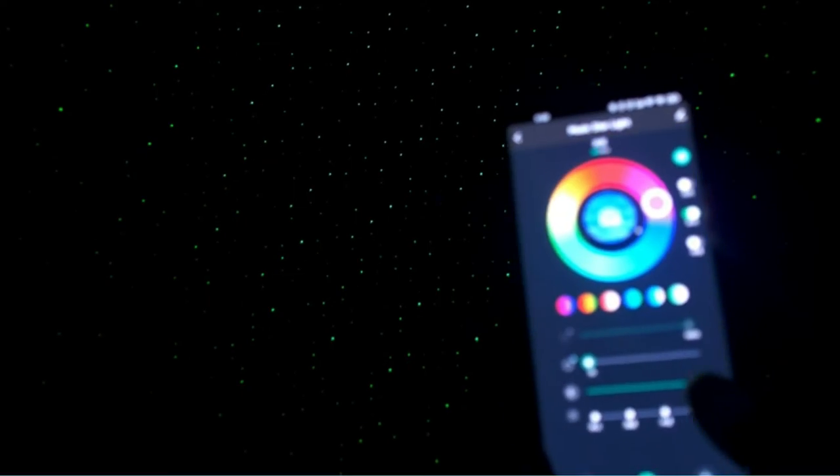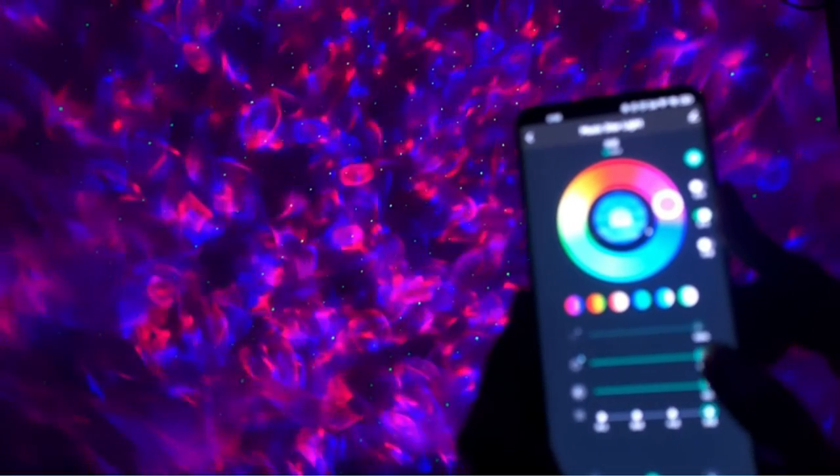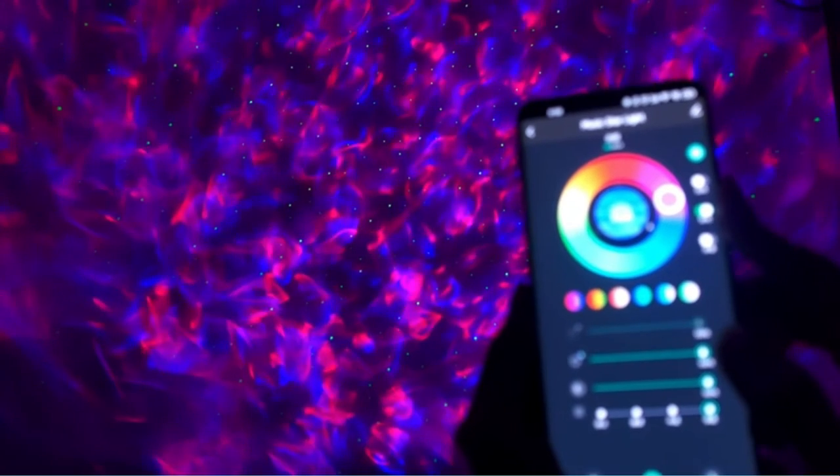With three modes to choose from, this light show will shine brightly at any event. Unlike similar products, this projector works without the need for Wi-Fi or Bluetooth. Take your home cinema to the next level with the Sui Sun Galaxy Projector.